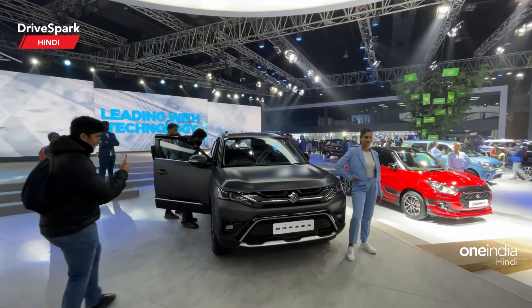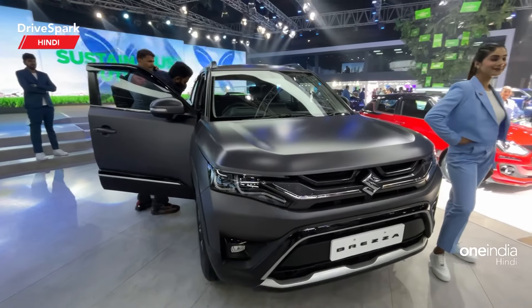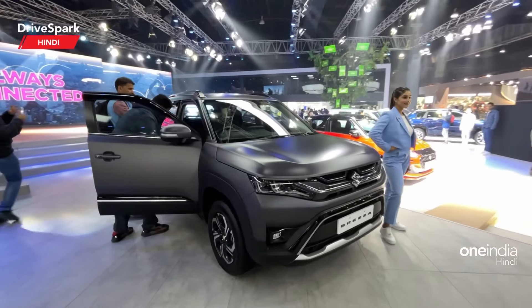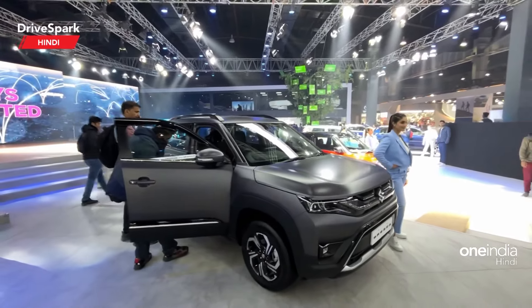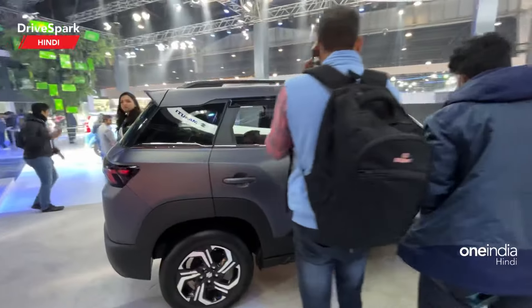Welcome to the 2023 Auto Expo. You have seen the Matte Black Grand Vitara, and now we will show you the Matte Black Brezza. So let's see how it looks.